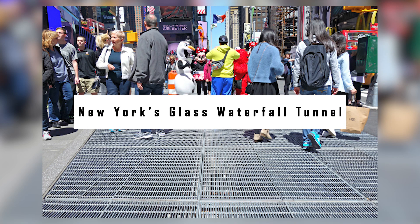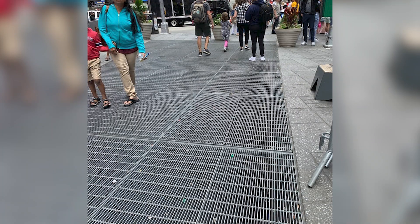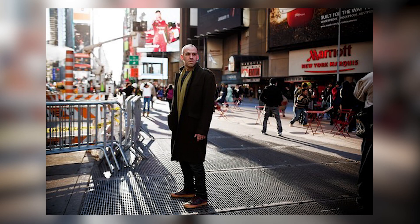Times Square Sound Installation. With hundreds of thousands of people each day, it can be difficult to hear the relaxing art piece placed by Max Neuhaus right in the heart of Times Square. It was made in the 1970s and is now a permanent part of New York. To hear this, walk or stand in the pedestrian triangle above the grates between 45th and 46th Streets. As the crowds thin out, you will be able to hear the installation in all its glory.